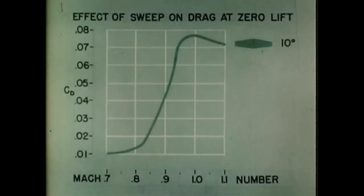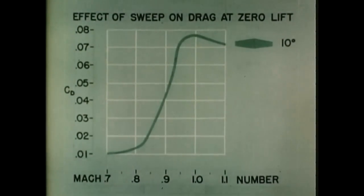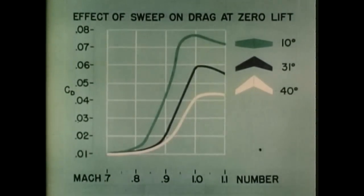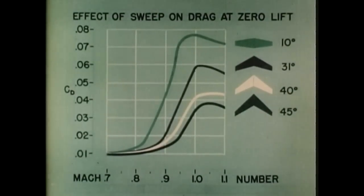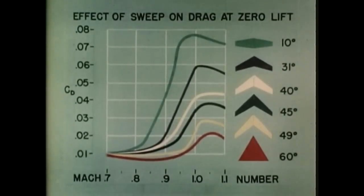Perhaps the most outstanding characteristic of the 60-degree delta wing is the low drag rise encountered at transonic speeds. A comparison of the increases in drag coefficient of conventional swept-back wings and that of a 60-degree delta wing near Mach 1 is presented here. The maximum value of the drag coefficient C sub D for the conventional wing is approximately four times that of the delta wing.